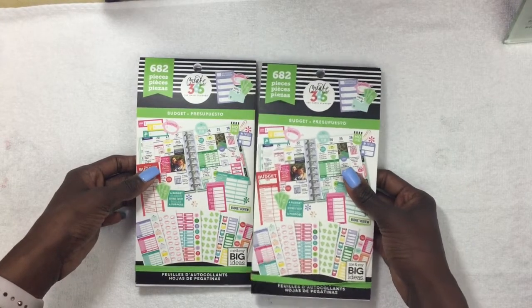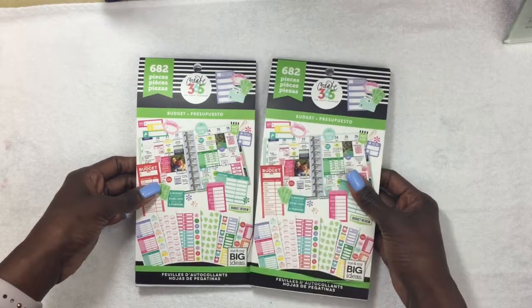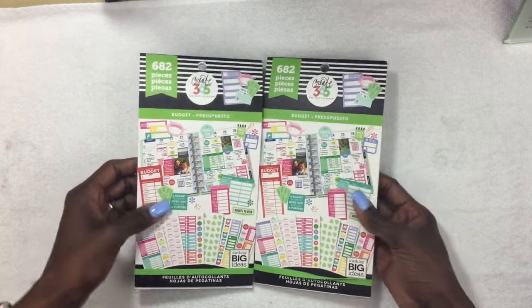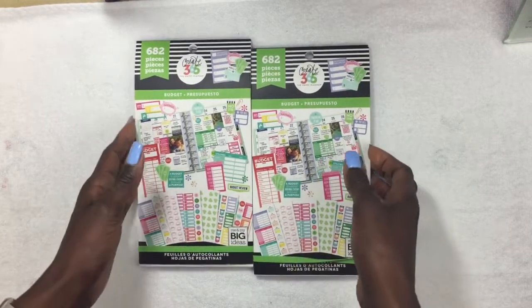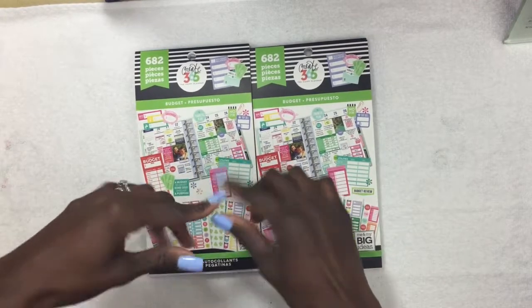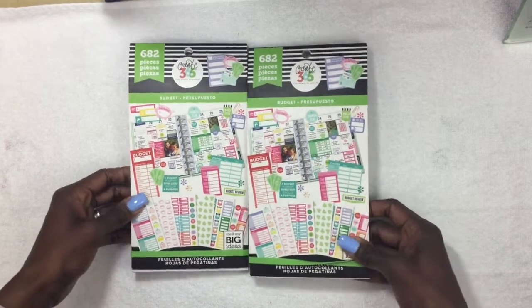I'm on a no-spend, and I told myself the only reason I'd go to Michael's or buy any stickers this month is if I can find the budget sticker pack. When I found them, I bought two packs, and I also had a coupon. I was able to use my coupon at Michael's for 25% off of them already being on sale, so I felt like a total winner walking out.